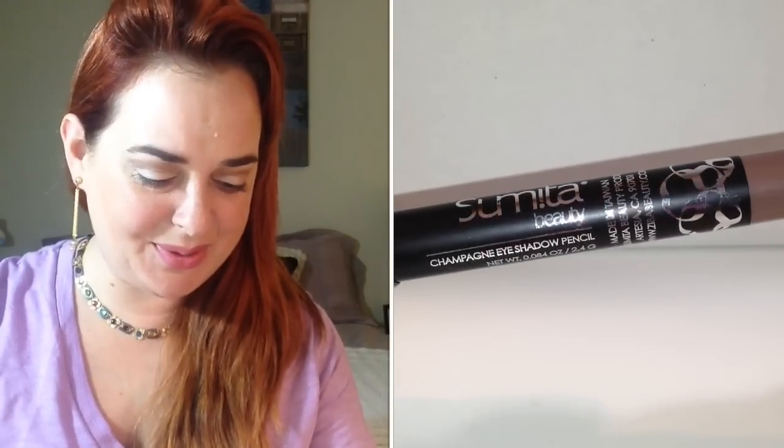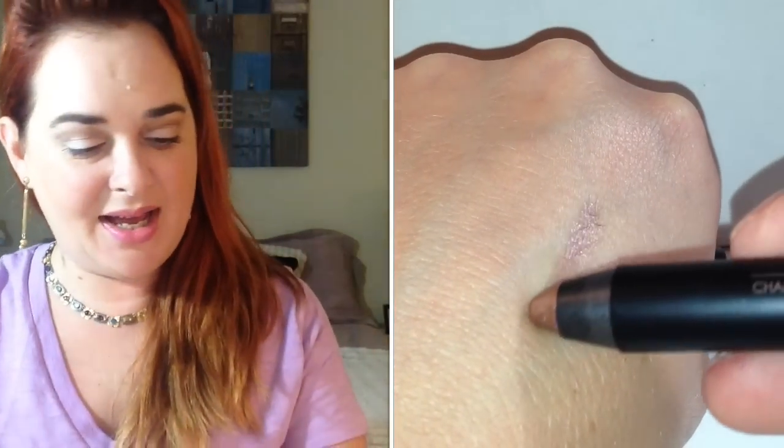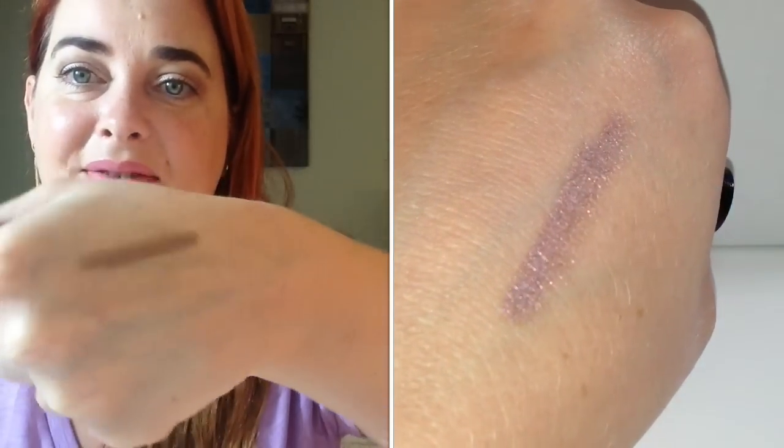The last thing is by Sumita Beauty and it is an eyeshadow pencil in the shade champagne. Let's open it up to see what it looks like. Ooh, this is much darker than I would have thought — it almost looks like a golden brown. I wonder if it's my shirt — it's coming off a little more lavender with a bit of shimmer. Very pretty, can't wait to try this out next month in my makeup basket.